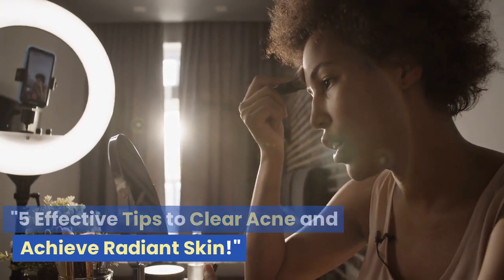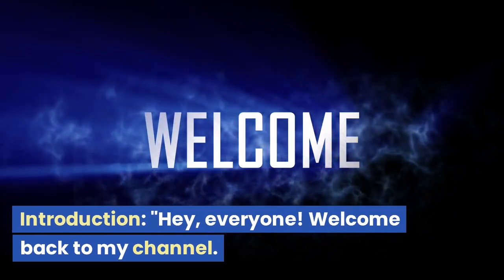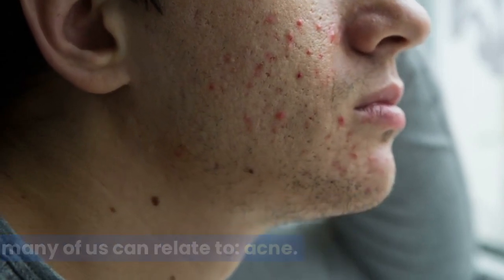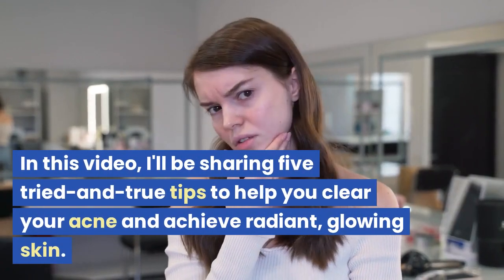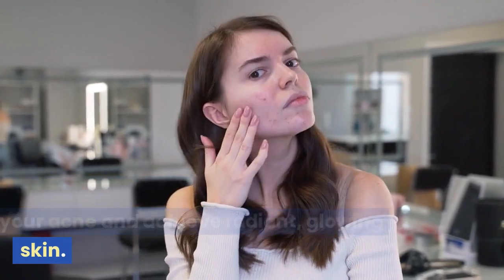5 Effective Tips to Clear Acne and Achieve Radiant Skin. Hey, everyone! Welcome back to my channel. Today's video is all about something many of us can relate to: acne. If you're struggling with breakouts and looking for effective solutions, you've come to the right place. In this video, I'll be sharing 5 tried and true tips to help you clear your acne and achieve radiant, glowing skin.